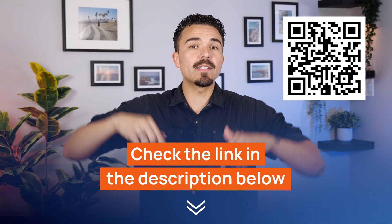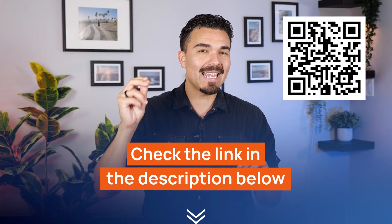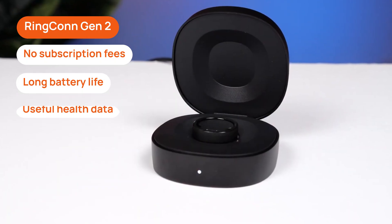If you're curious to try this yourself, I've got the best Rincon Gen 2 discount code linked right below in the description, plus a QR code on screen for the same current deal. With no subscription fees, long battery life, and some genuinely useful health data, I can see why this ring has been getting so much attention lately.